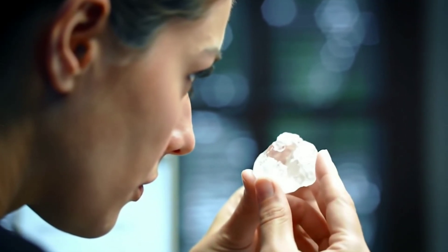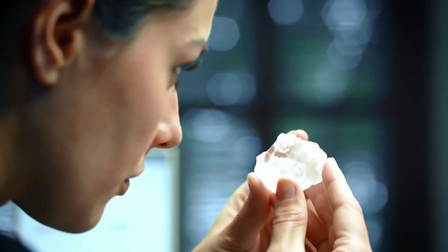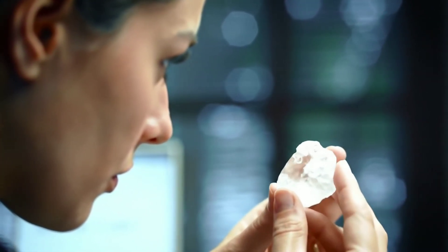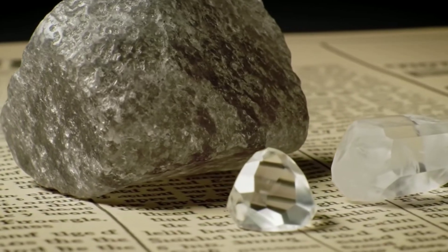Test 5: The text trick. Place the stone face down on printed text — newspaper or book — and try reading letters through it. The shocker: with real diamond, words blur or vanish. With glass or quartz, you'll see distorted text.